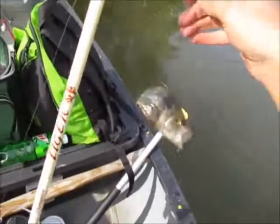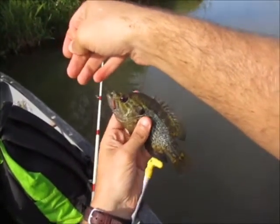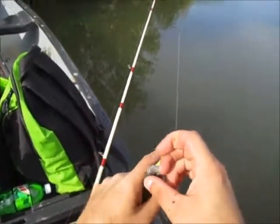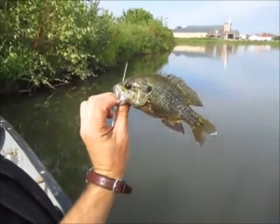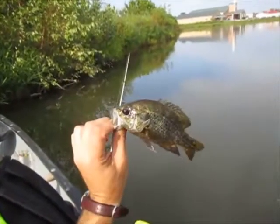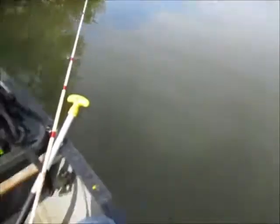Oh yes, a warmouth! A nice one. What is the deal with them swallowing the hook? Boy, that is a pretty, very pretty warmouth. It's either a warmouth or a red spotted sunfish - I do believe this is a warmouth. Boy, what a beautiful fish, they are one of my favorites. It's got to be a red spotted and warmouth, really hard to tell the difference sometimes. I believe this is a warmouth - got the blood red eyes. Boy what a beauty. Not a big one by any means but they're beautiful fish.